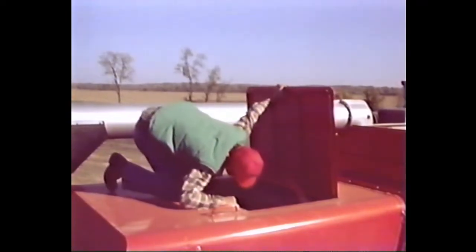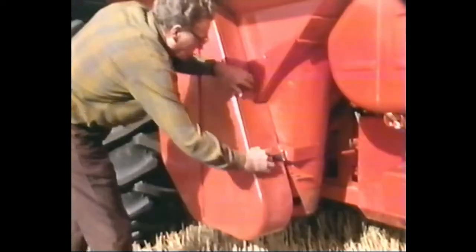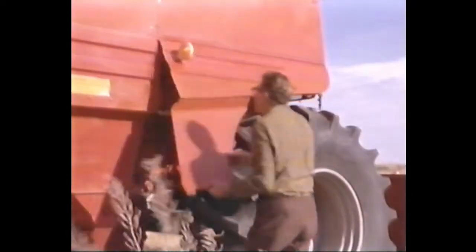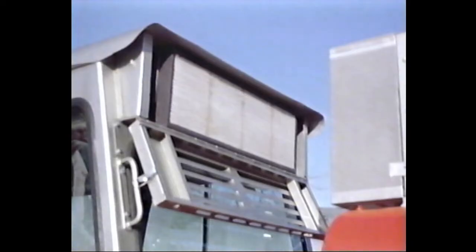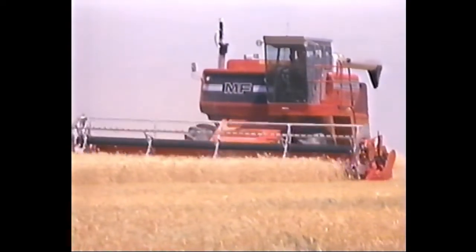A big door over the high-speed straw walkers makes it simple to check for any problems there. Major shields are hinged to provide quick access to operating components, and in the new 800 series combines, we've added even more hinged shields to further cut down your valuable service time. In Massey's 800 series cabs, the filters are ideally placed outside at the rear of the cab — easy to get to for servicing and changing. Routine maintenance is hard to neglect when Massey Ferguson makes it as simple as that.